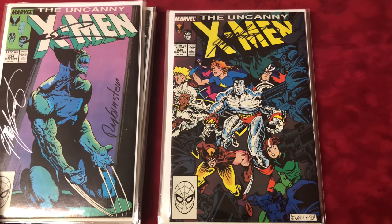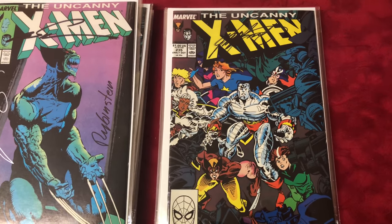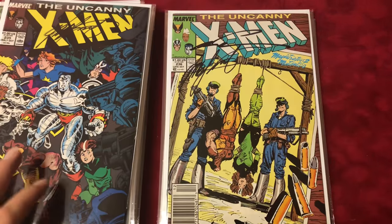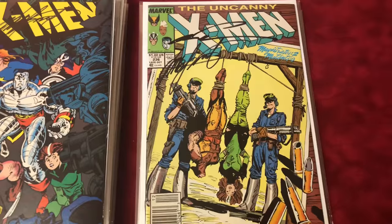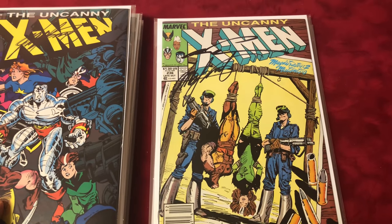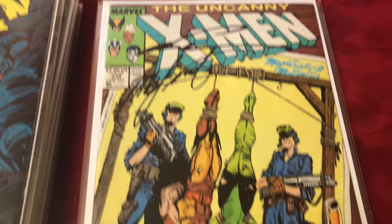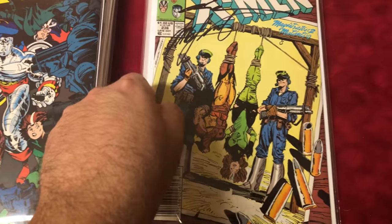Number 235 is the first Genosha, signed by Chris Claremont. Number 236 is the first Genoshan Engineers — that's Chris Claremont and Silvestri, classic cover.